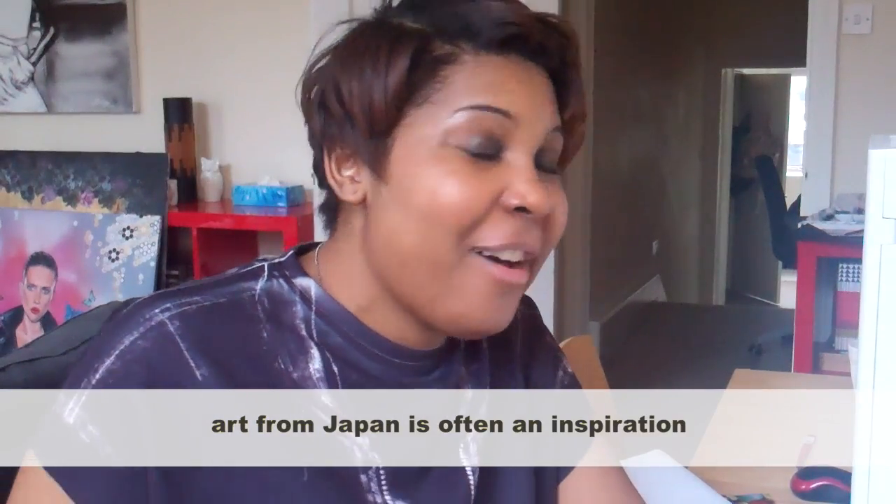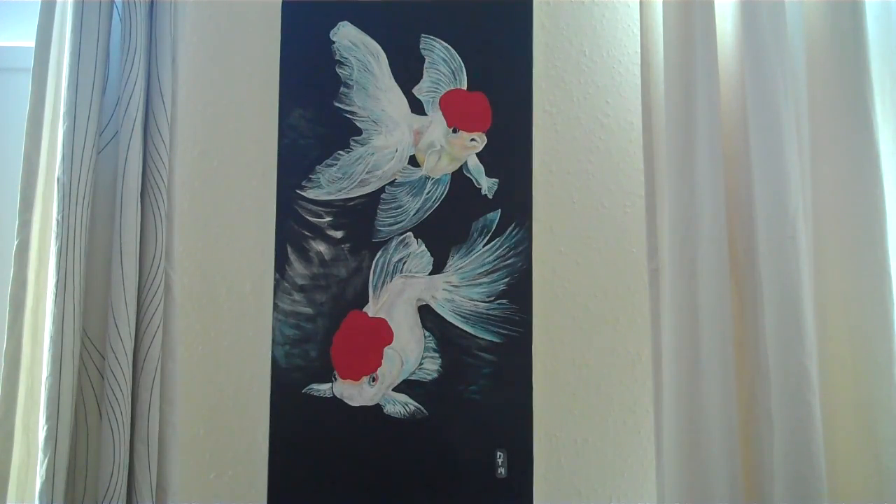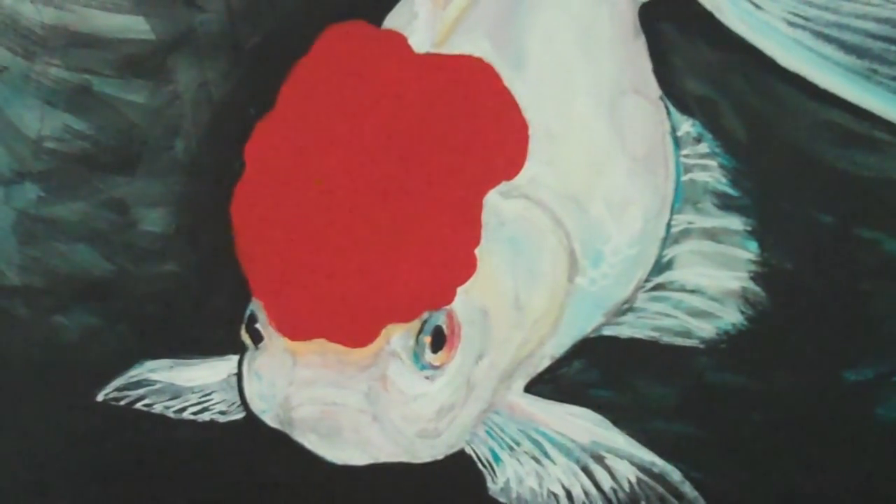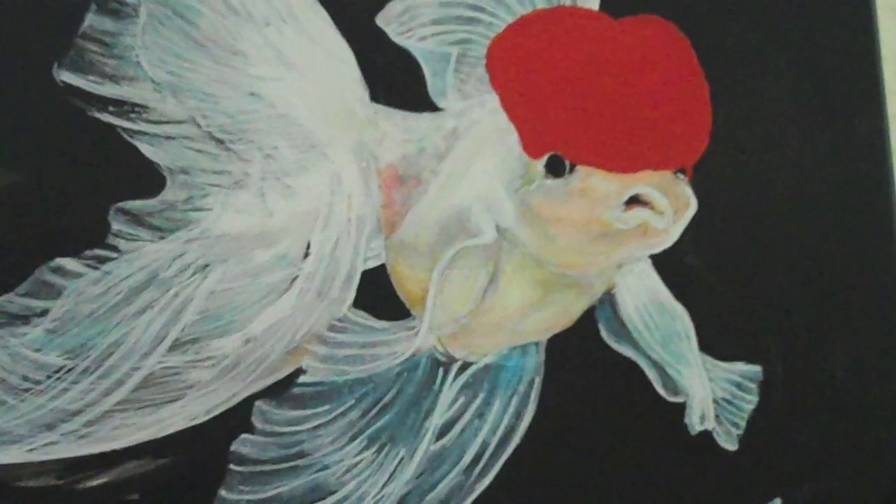On the other hand, I'm very interested in Japanese art. For instance, the wave of Hokusai — that sort of thing. I know it's a very common thing. But I sort of try, with my landscape and the flying fish — well, the red-capped fish — to sort of digest it and do something that is my own, but which respects the Japanese style.